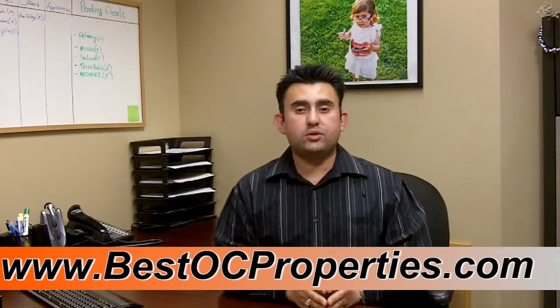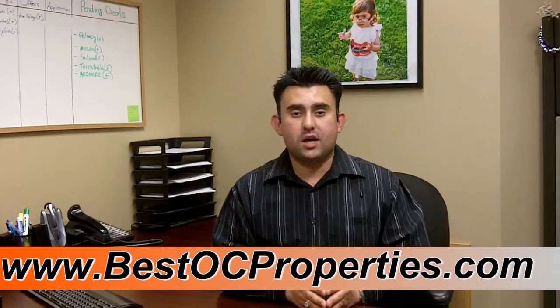Make sure and share this video and comment on it. Ask us any questions because this application package will come in handy — there's a massive, competitive rental market for tenants, and you want to make sure you're in the best position possible to be accepted by any landlord. Visit our website at www.bestocproperties.com and call us if you have any questions seven days a week at 949-272-0125.